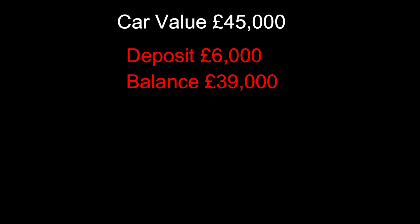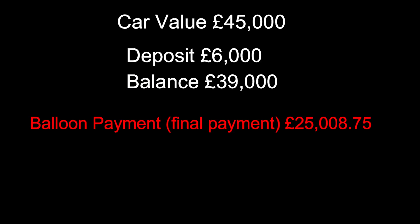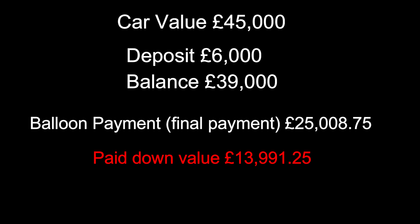Just quickly for anybody that's not aware of how a PCP contract works: you charge an interest rate - in my case at the time it was 6.8% APR. You take the value of the car, take your deposit off that which you've paid at the front end, and then what's left is split between a balloon payment - which is the final payment you'll make - and the difference is the loan amount that you pay down over the payment term, in my case 48 months.